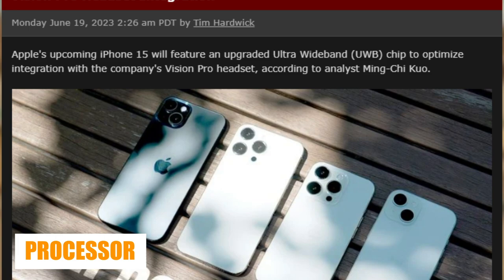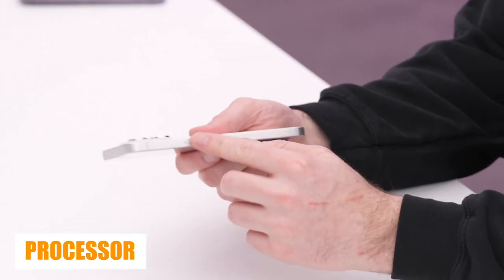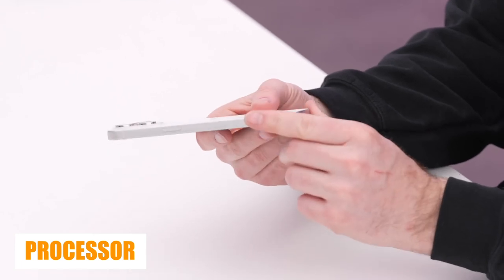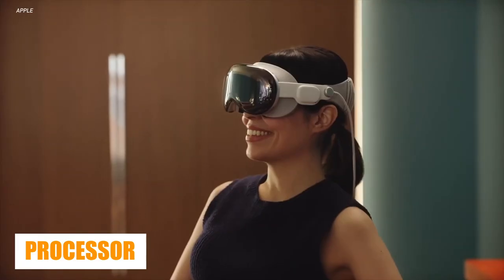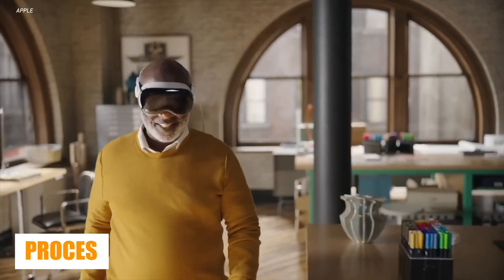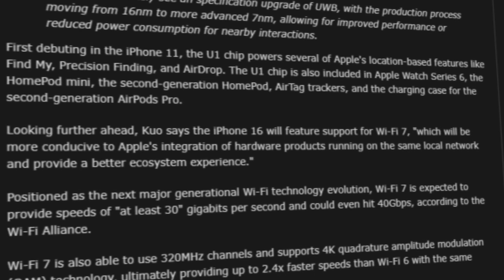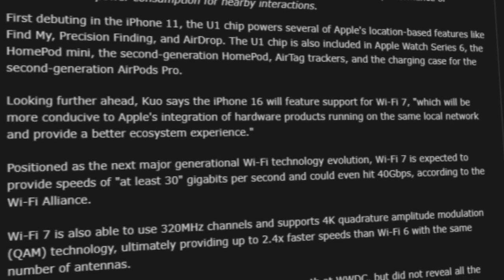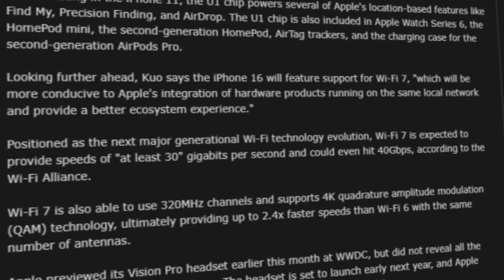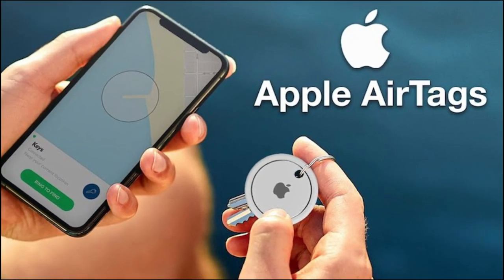Just like the other iPhone 15 models, the UWB chip — which Apple calls the U1 chip — will be upgraded to better integrate with the company's new AR headset, the Vision Pro. UWB is a short-range wireless communication standard often used to track the location of objects. It can pinpoint your Apple AirTag or unlock your car as you walk up to it with your phone.